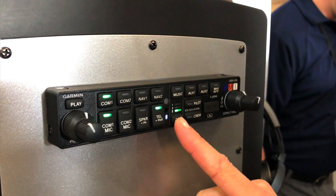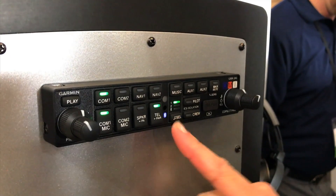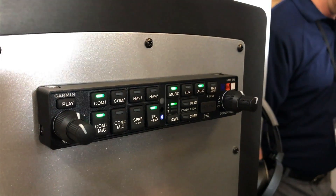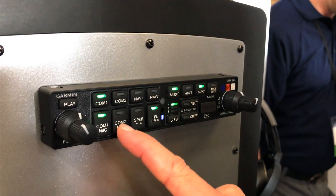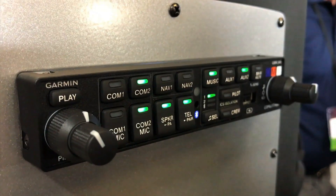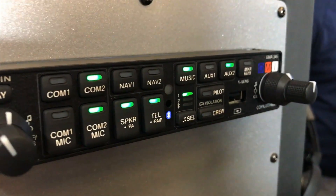and 3D audio. The GMA345 incorporates Bluetooth capabilities so you can connect your phone and make and receive phone calls, connect your portable music devices, and also includes a dedicated USB port to maintain the charge on your portable devices.